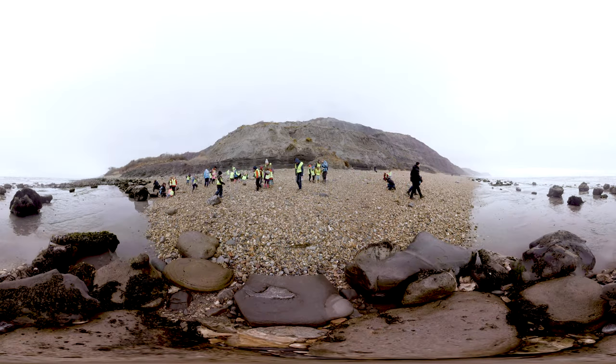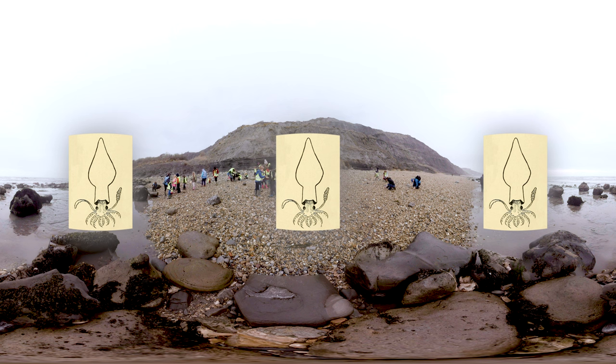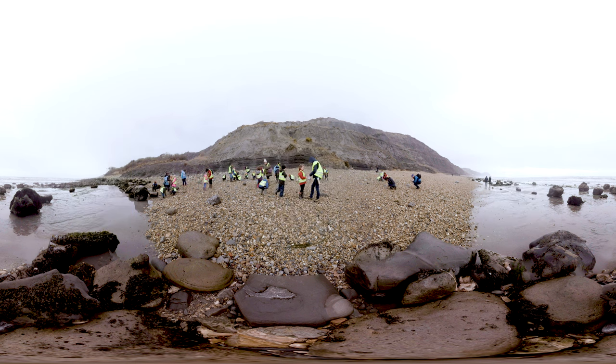The first fossil we're going to look for when we get out on the beach today is this one here. When it was alive, it was called a belemnite. It was a type of squid — a relative of squids and cuttlefish that are in the sea today. So we're looking for this sort of pointy bullet shape or a tube. These are everywhere, all over the beach. If we fill our pockets full of belemnites, we can move on and start to look for some other fossils.